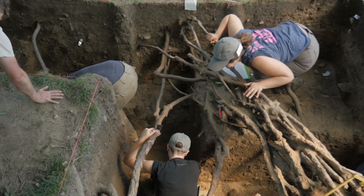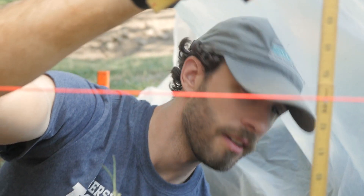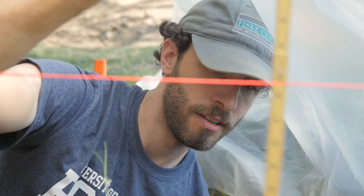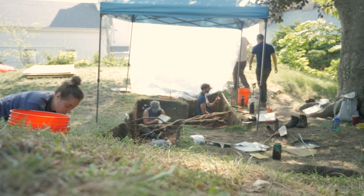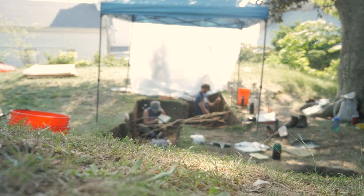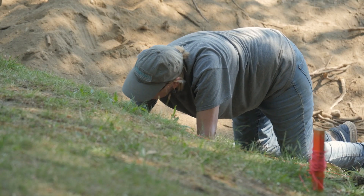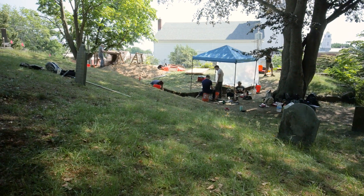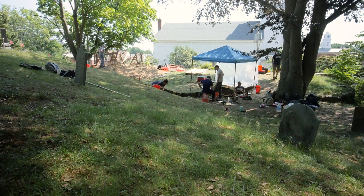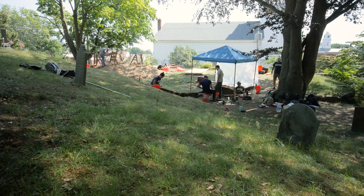Inside the settlement, we have returned to the site of a house that was, by all indications, one of the very early houses constructed in the Plymouth Colony settlement. We continue to get interesting artifacts in this building that point not just to domestic uses of this structure, but also potentially some of the commercial uses of some of the structures associated with the Plymouth Colony.